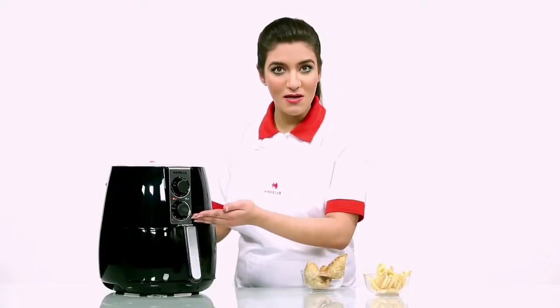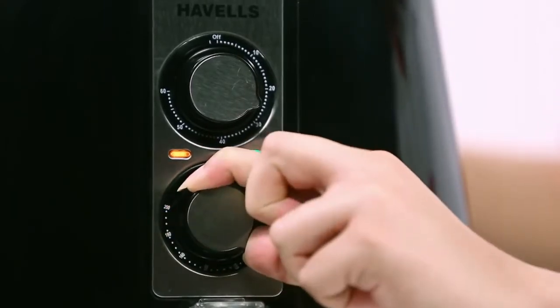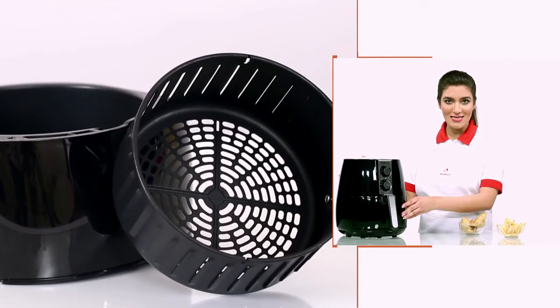There is also a thermostatic control which allows you to set the temperature according to your needs, up to 200 degrees Celsius. The cooking baskets have unique slots for better circulation to give you a faster and more efficient cooking experience.